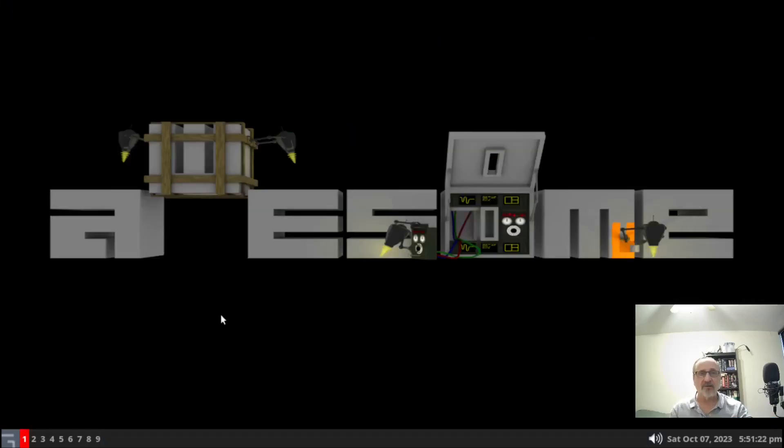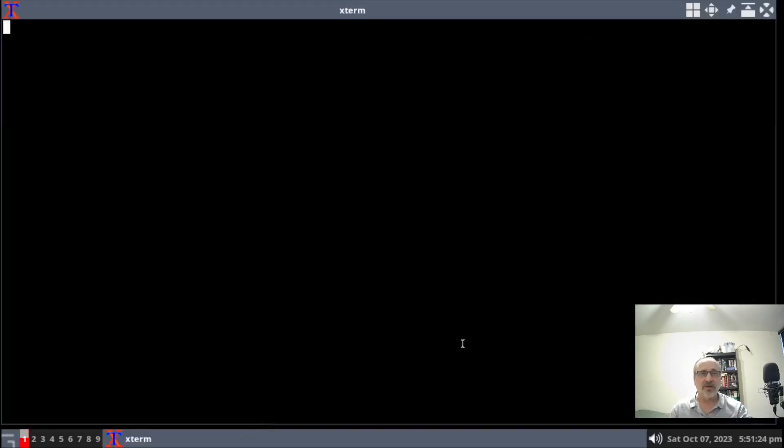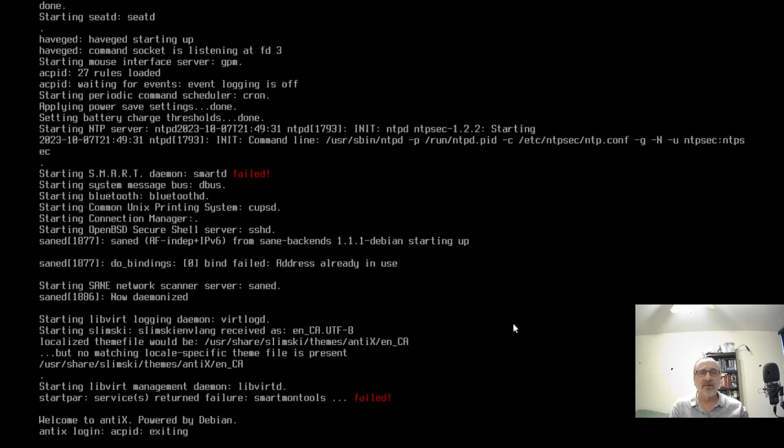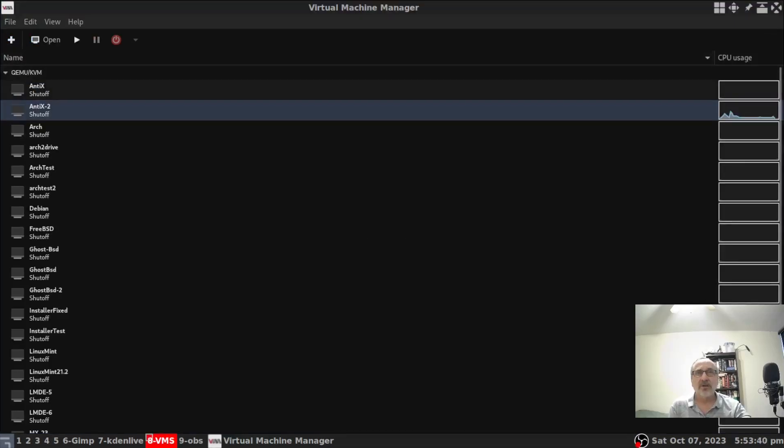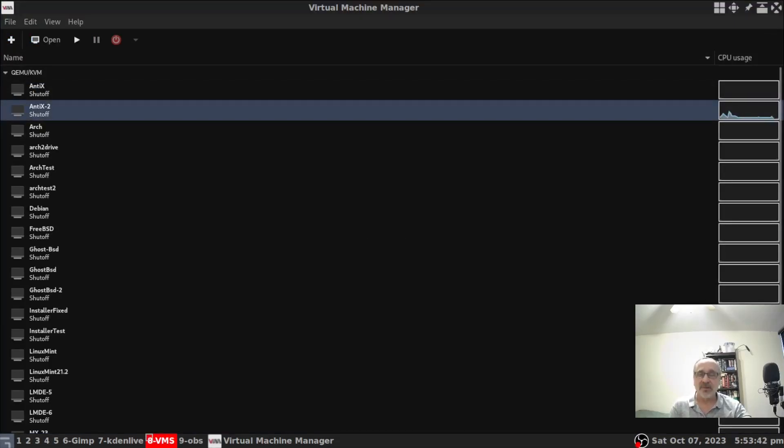I'm going to quit out of there, open up my terminal, and power it down. We're just powering down and I'm going to close it. Now this is AntiX-2, my second virtual machine of AntiX Linux, and I'm going to open it.